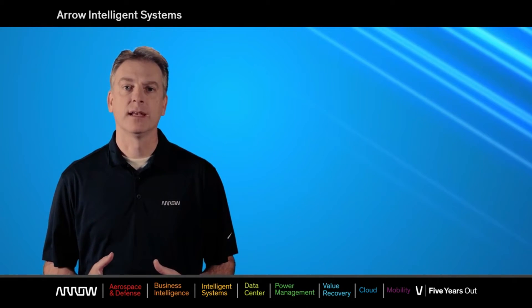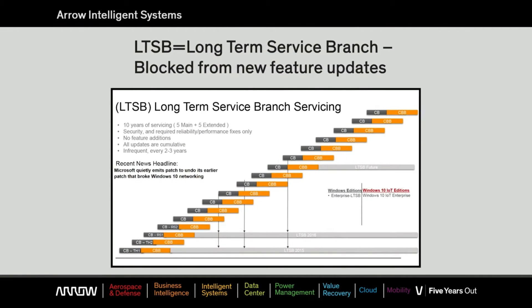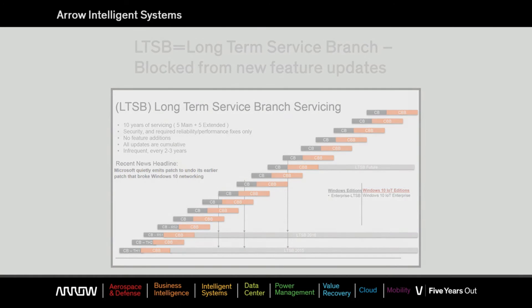CBB, though delaying updates, still requires that the device be updated within approximately 8 to 12 months. Lastly, LTSB or long-term service branch, which is only available via the embedded IoT channel. This service branch blocks all new feature updates for the life of the product and will be supported by Microsoft for 10 years.